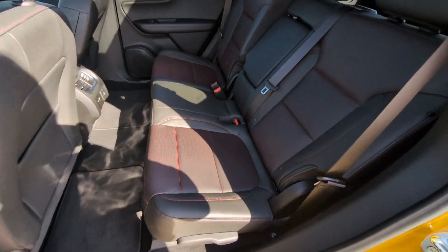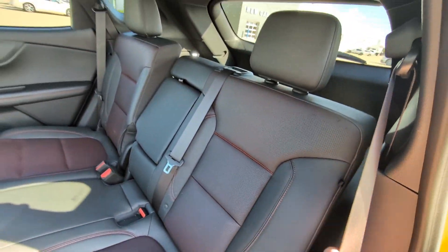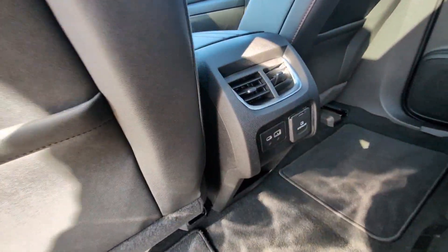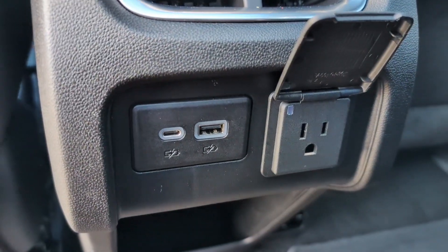We've also got tons of space in the back seat with lots of leg room. We've got these awesome red-stitch seats with red linings in between. Nice perforations — these are super comfortable and recline back a good ways. In the back, we've got a USB-C and USB charging port as well as a 120-volt outlet.